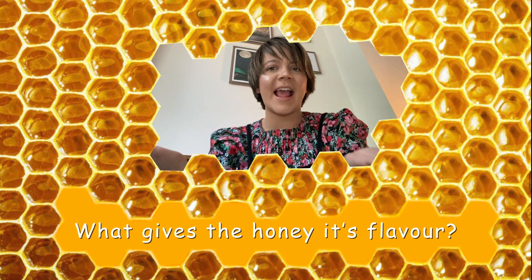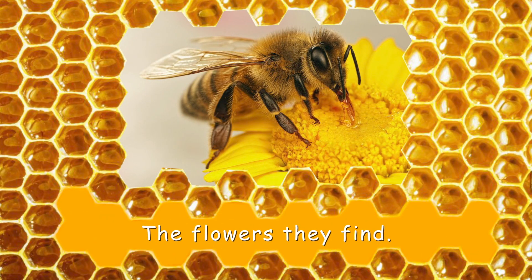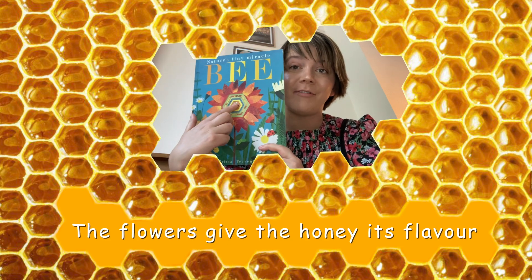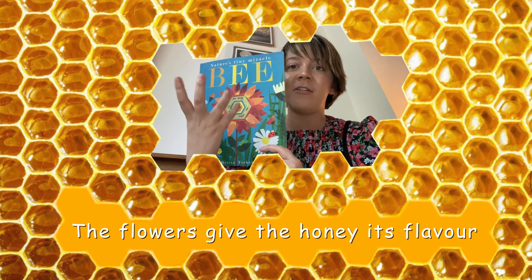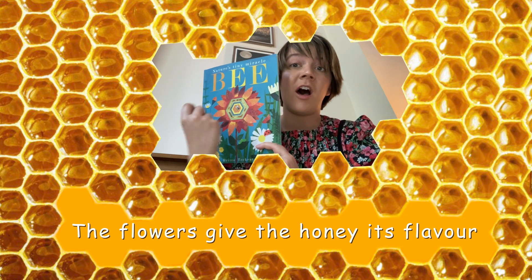My first question is all about the honey that bees make. What gives the honey its flavour? That's right, the flowers give the honey its flavour. The bees collect pollen from the flowers, and then that pollen that they take back to the hive to make the honey with gives the honey its flavour.